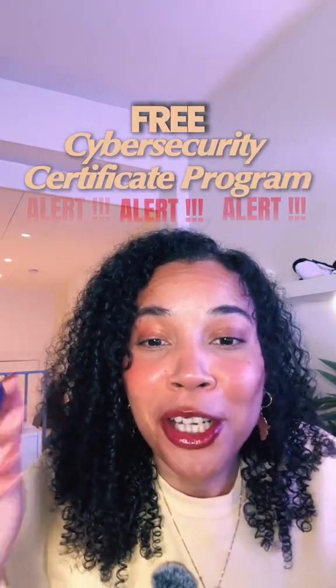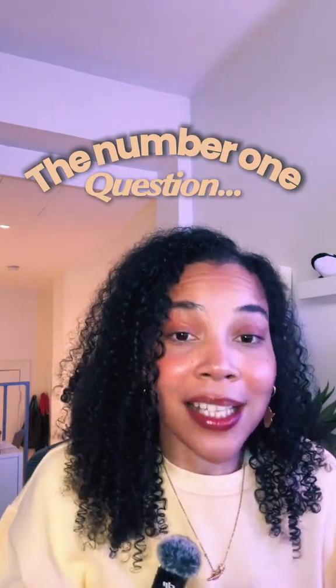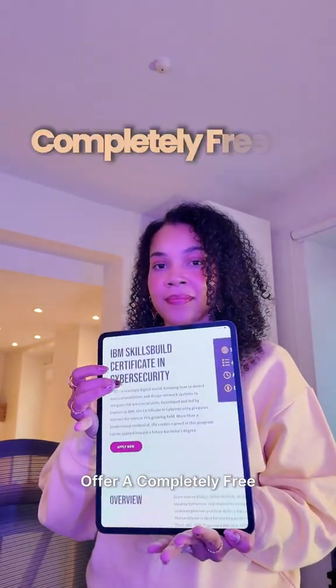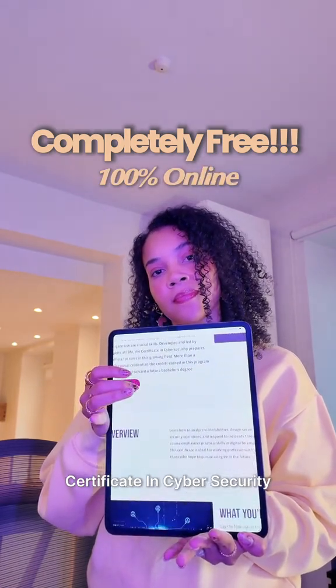How can I get a free cybersecurity certification? This is literally the number one question in my DMs. So right now, I'm going to need you to strap in because this one is actually insane. University of the People has partnered with IBM to offer a completely free, 100% online IBM SkillBuild certificate in cybersecurity.